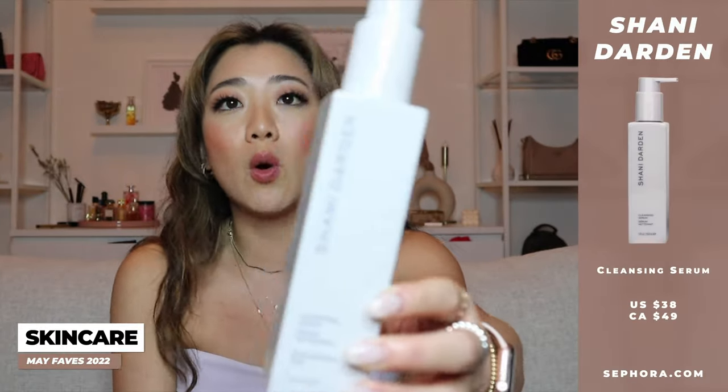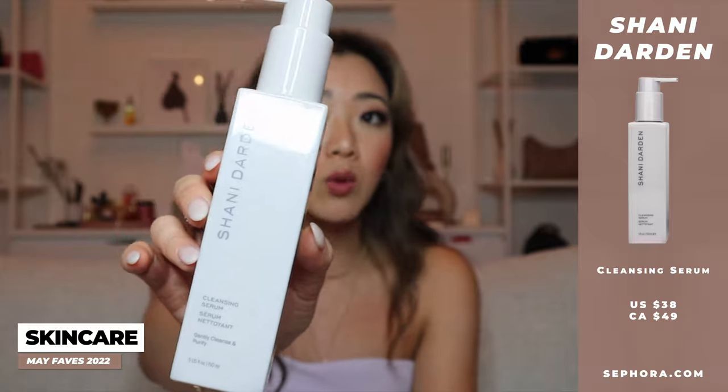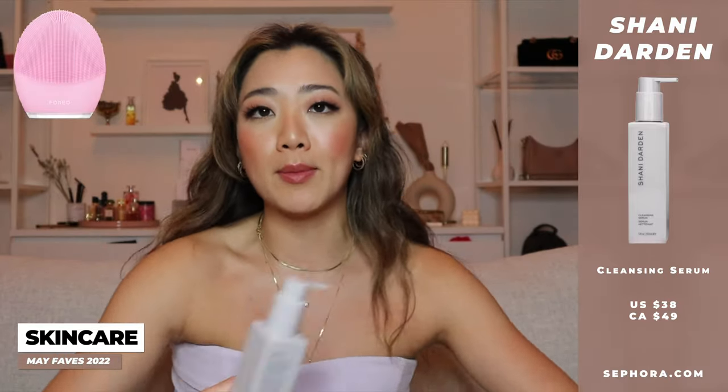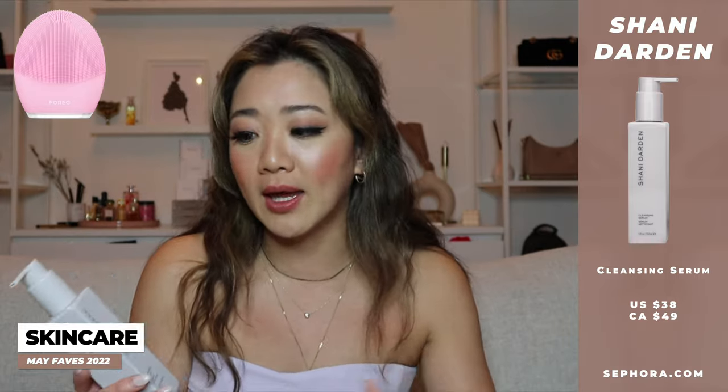The first one is the cleansing serum. I've been using this every single time I've been in the shower — it's my shower cleanser. I really like this cleanser for a couple of reasons: I can use it just on its own, or I can use it with my Foreo. I really like that I'm able to use it interchangeably, because some cleansers do not work with your Foreo since they don't lather. But this one also doesn't lather too much, which is why I really like it. It's a great in-between — works with your Foreo but also quite gentle if you just use it with your hands.